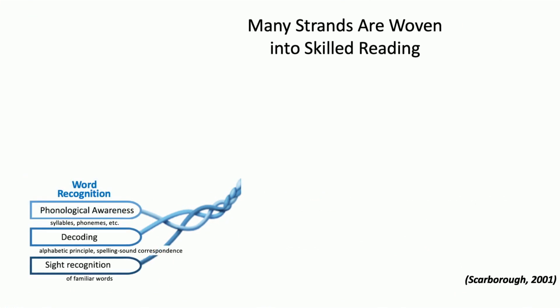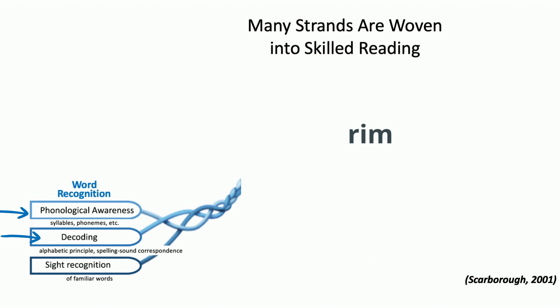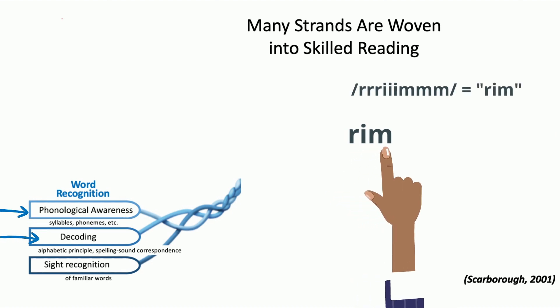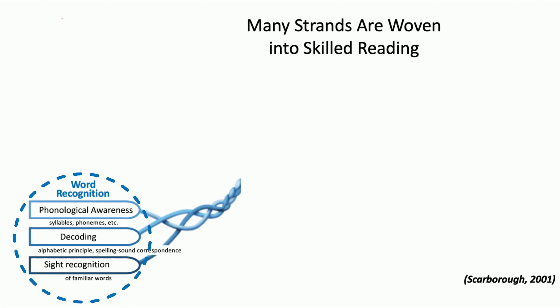Decoding and word recognition focus on the skills of decoding words. To get there, students need to have phonological awareness skills — the ability to hear and manipulate spoken sounds — decoding skills, the ability to recognize letter-sound relationships and blend them to form words, and sight recognition, the ability to automatically recognize familiar words. These pieces are braided to form the word recognition strand.